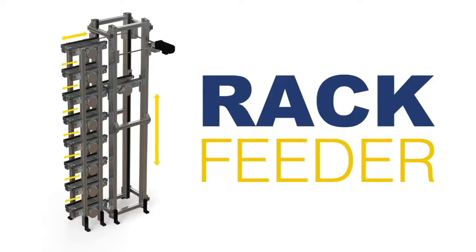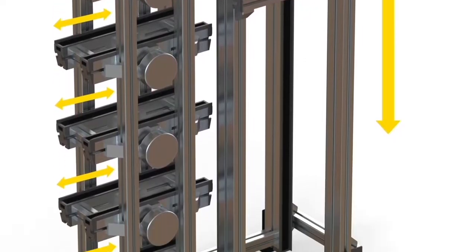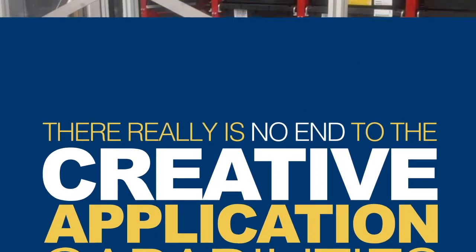Our rack feeder VTU can stack trays automatically, feed pallets to multiple racks simultaneously, and de-stack easily when it's time. There really is no end to the creative application capabilities with Glideline 360.